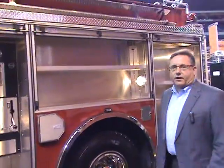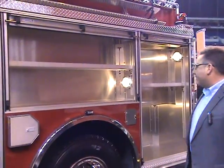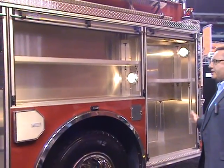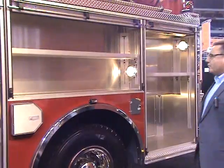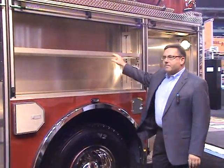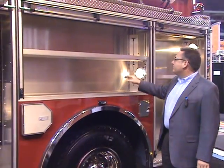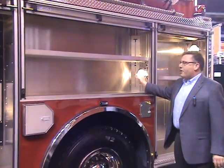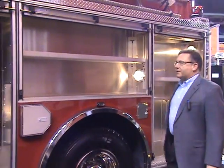Compartmentation is a real hallmark of the Responder. In addition to the driver's side front compartment, there are two additional compartments: an over-wheel-well compartment and an aft compartment — 26 inches deep at the bottom, 12 inches deep at the top. You'll also notice that all of the compartment accessories are completely modular. When it comes to shelves and even compartment lights, they're all bolted into integral tracks built into the body.